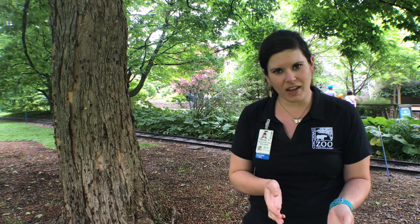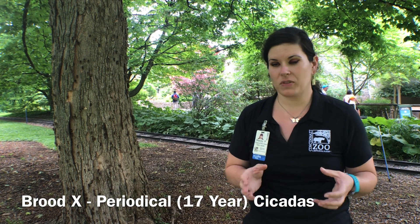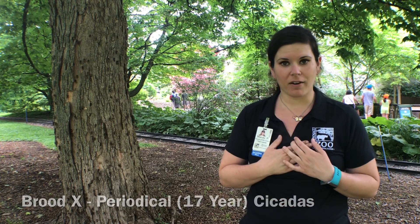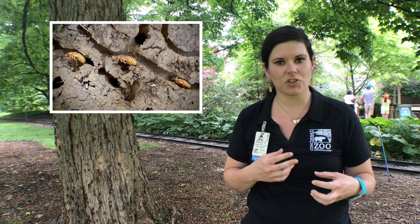So 17-year cicadas — that's what we call them — or periodical cicadas, they have one of the most interesting lifespans of any invertebrate that I'm aware of. They spent the last 17 years underground as nymphs, eating the juices off of roots of shrubs, grasses, and trees, and we're just lucky enough to be here on the day that they all emerge.